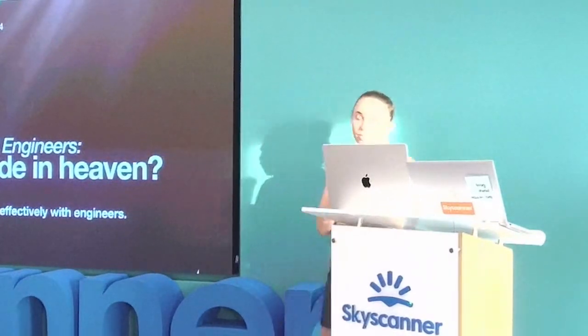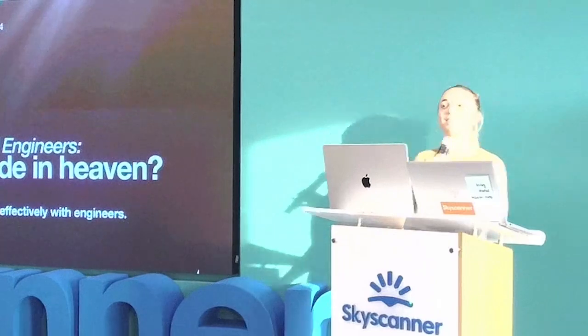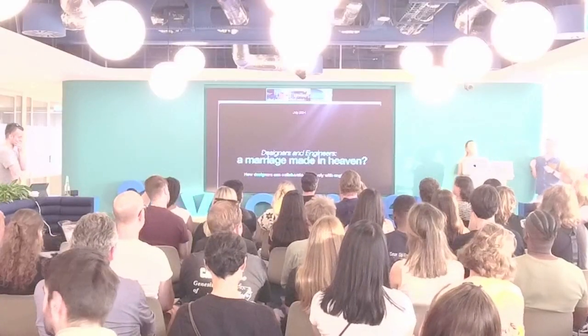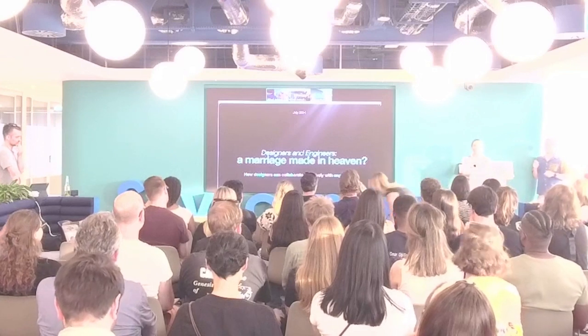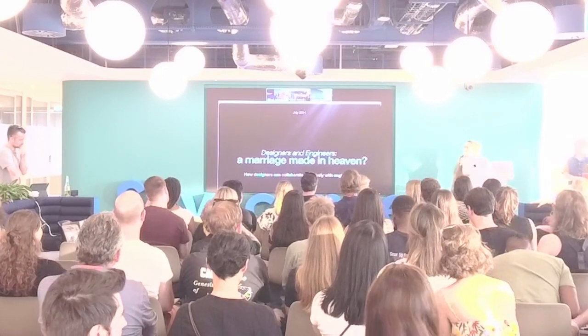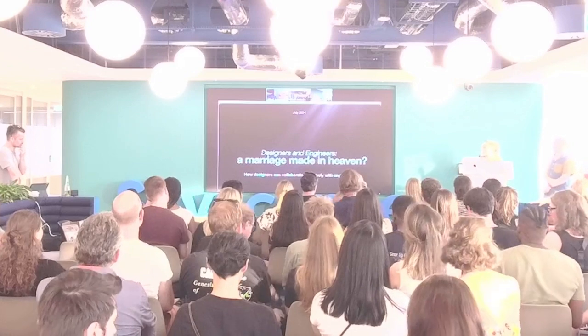Show of hands if this relationship is a positive one. Okay — slightly less. Hopefully I can give some tips on how you can potentially improve that relationship. How designers can collaborate effectively with engineers.